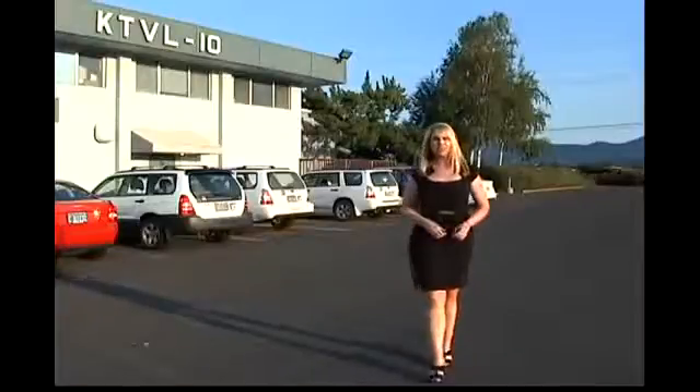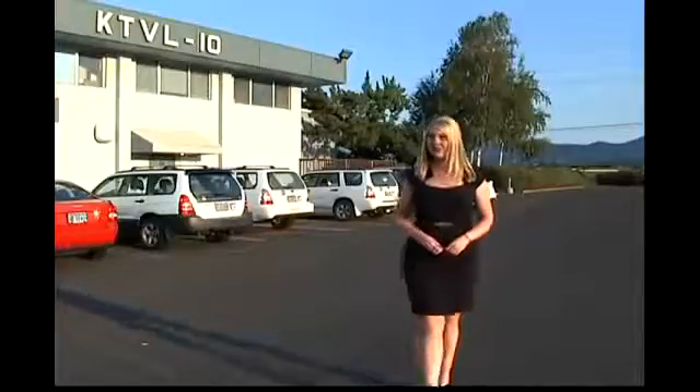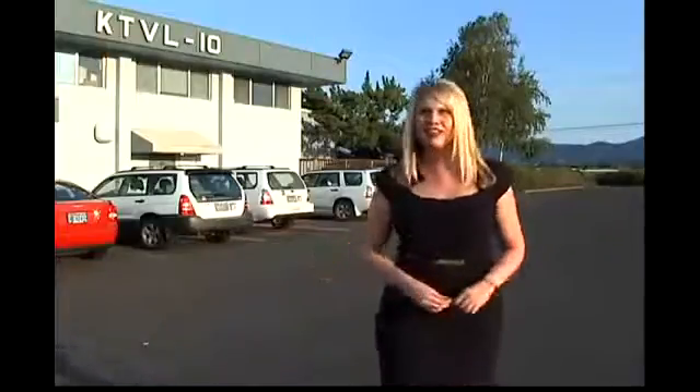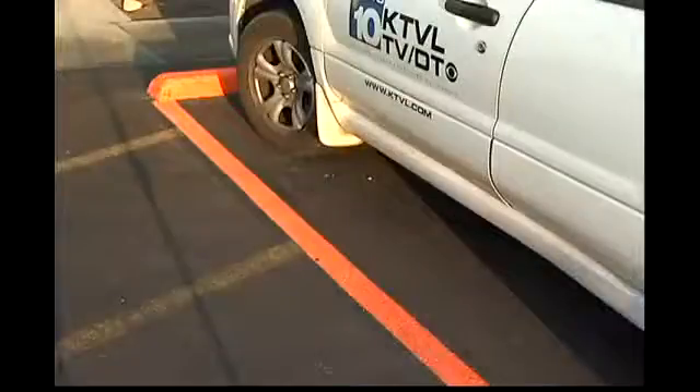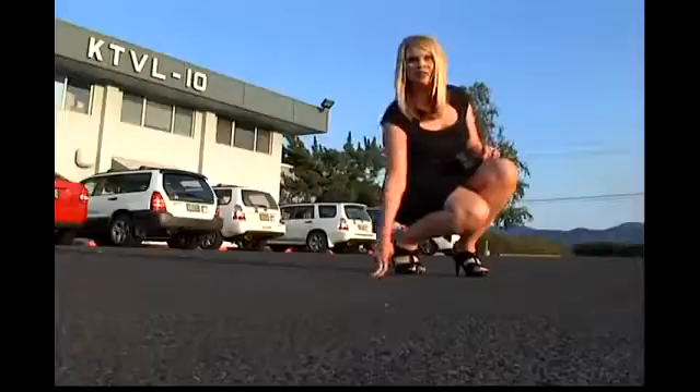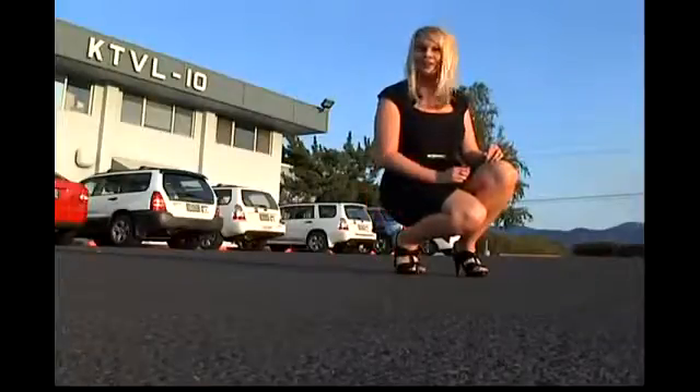Depending on where you are at any given point during the day, I'm sure you've experienced this before. Maybe you're out in a parking lot like I am outside the News 10 studio, and as soon as that sun comes up over the building, it heats up incredibly efficiently. Why? Because it's a darker surface. It's all because of something we call albedo.